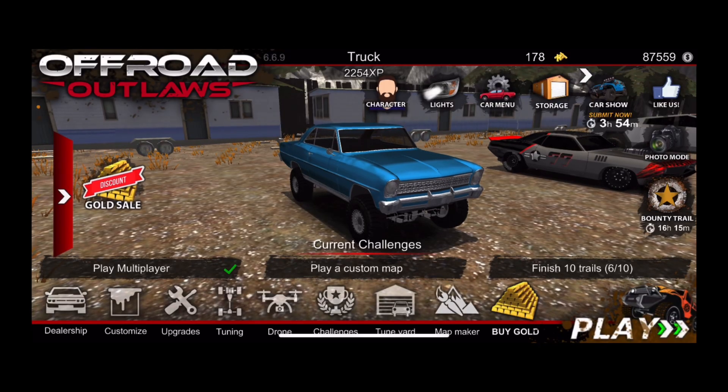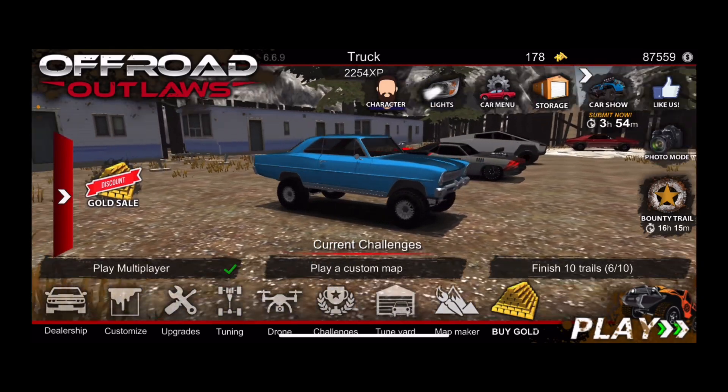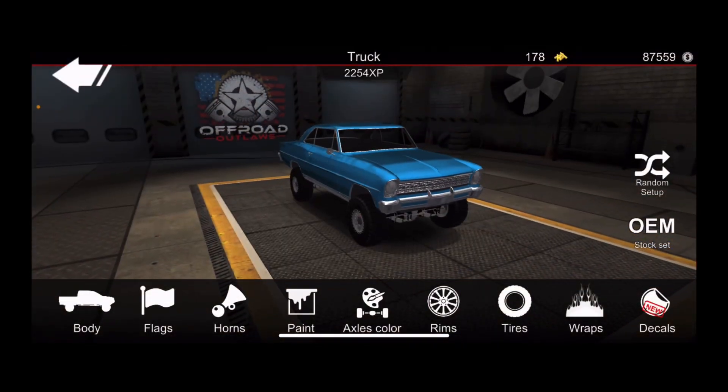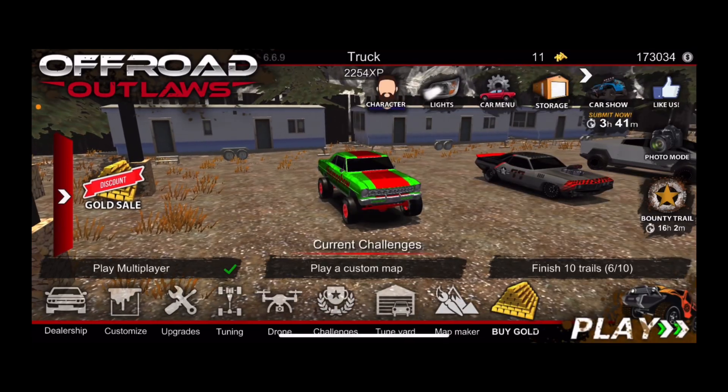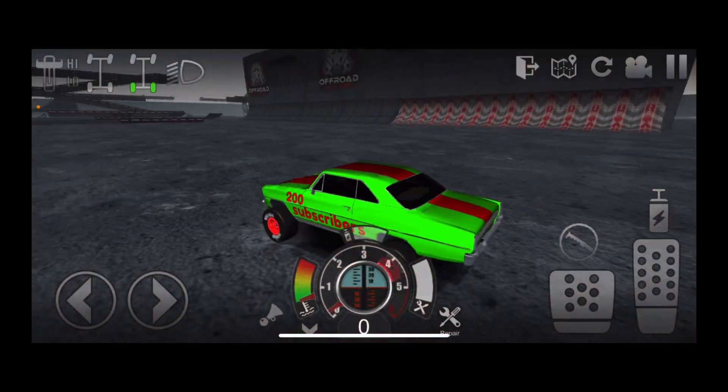I just unlocked the barn find — time to customize it, and hopefully you guys will love it. See you once I finish. Alright guys, I just finished and here is what the car looks like.